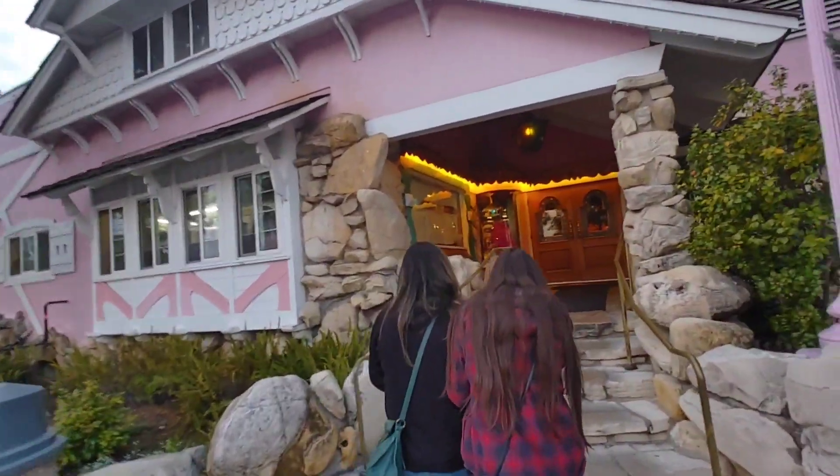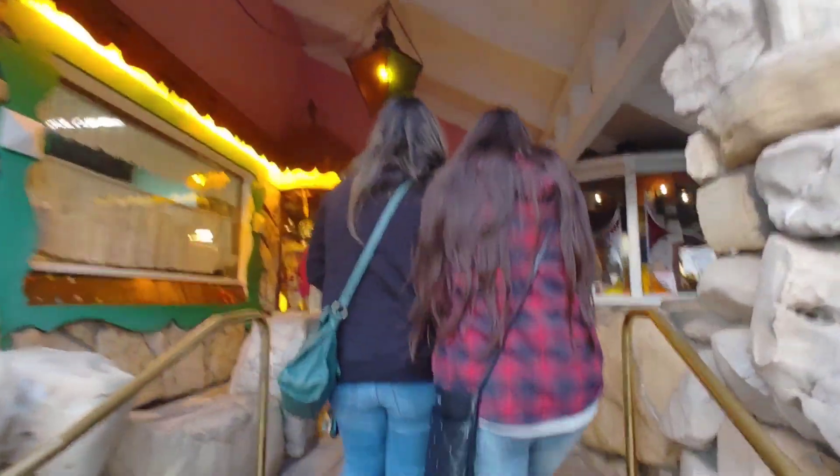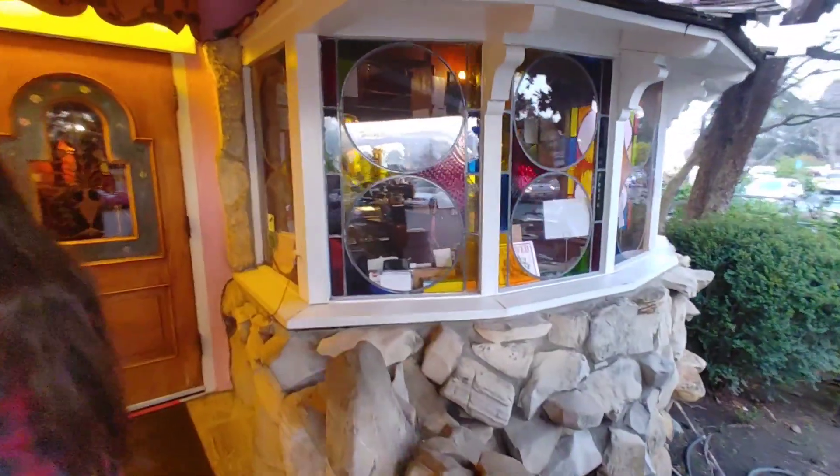Walking over here with the girls, we have what looks like the coffee shop entrance. Cool steps. I love these stained glass doors — the feature is really nice.